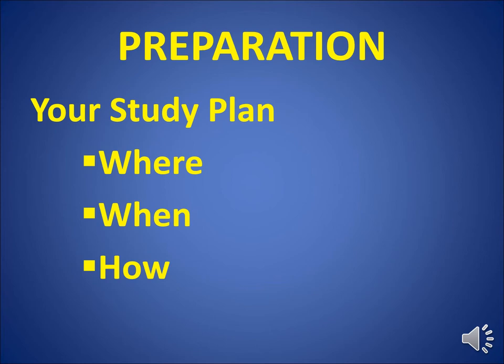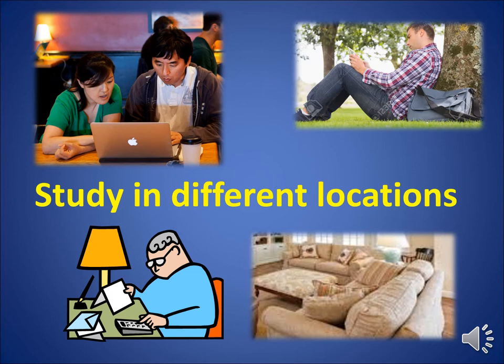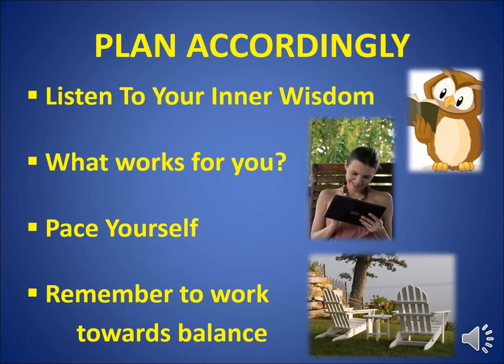As you think about preparation, you want to create a study plan that includes the where, when, and how that works best for you. Research has shown that studying in different locations helps us process and retain information better — think about switching out locations like the living room, a coffee shop, or the backyard. Plan accordingly. Listen to your inner wisdom. What works for you? Pace yourself and remember to work towards balance.